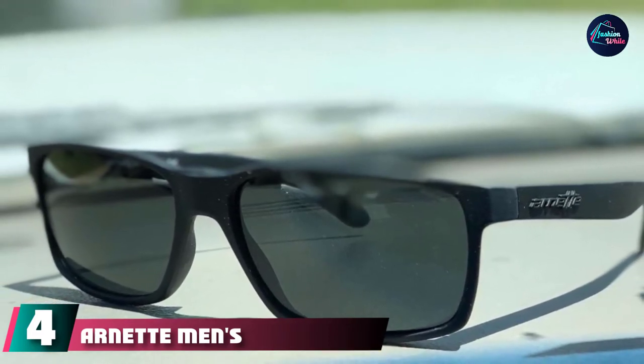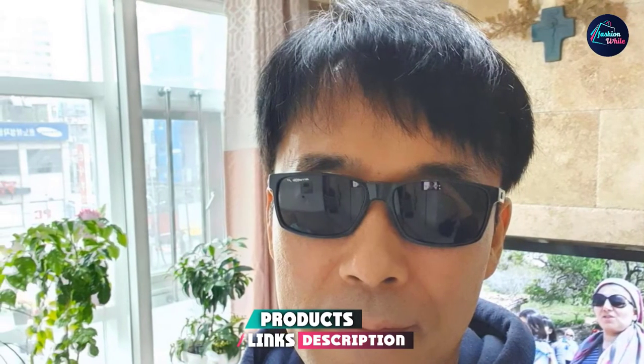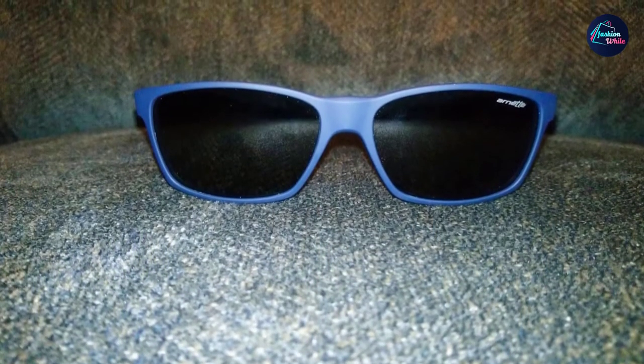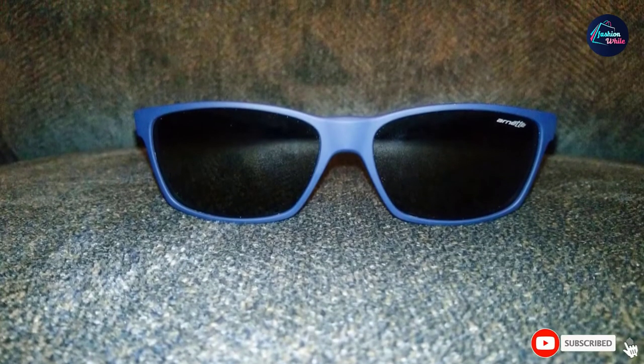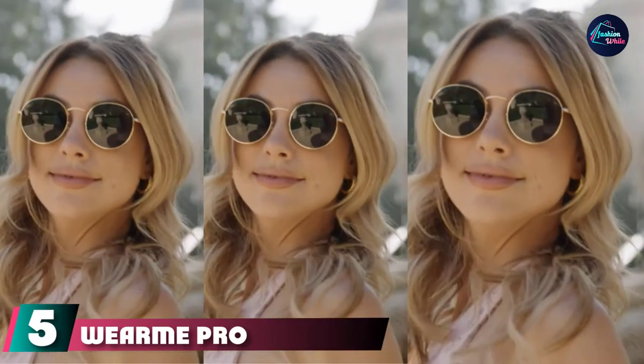Next at number four we have the Arnette Men's AN4185 Slickster rectangular sunglasses. If the classic Wayfarer shape is the four-in-hand necktie of sunglasses, these rectangular-style frames are the skinny tie — a more slender, more modern look that, if paired with the right face and outfit, can make for a distinctive style. The Arnette Slicksters are an affordable alternative to typically pricey designer shades and come with a case and cleaning cloth.